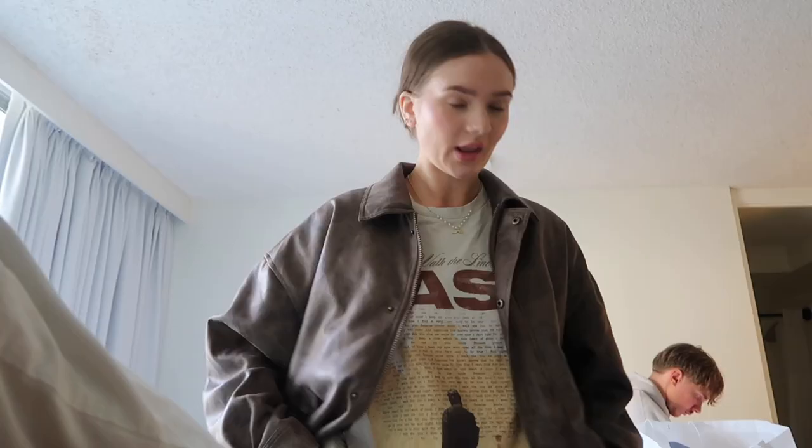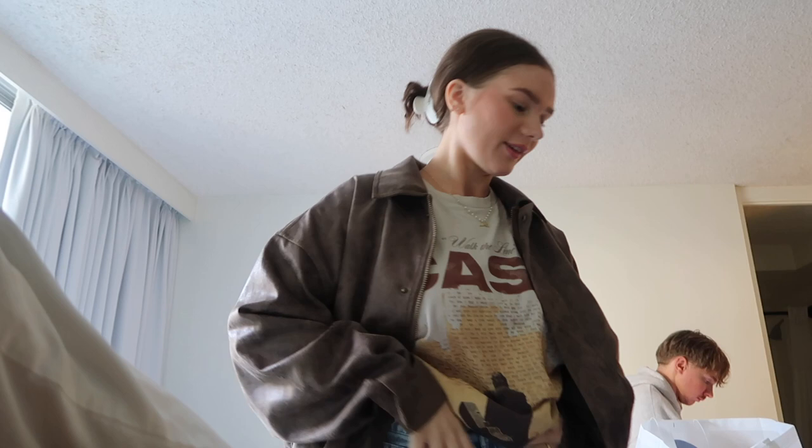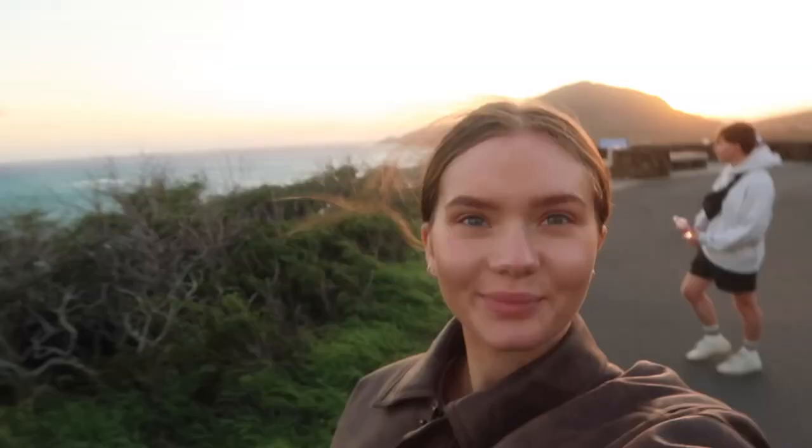The most unfortunate thing happened — we went to Waikiki Beach and I accidentally stepped into the ocean with my sneakers and socks on! We've been blow-drying them and they're finally dry. For breakfast we had smashed burgers and fries from Smash'd Hawaii — unusual but good.